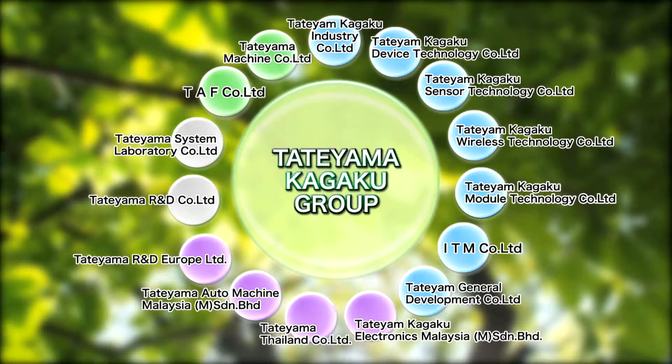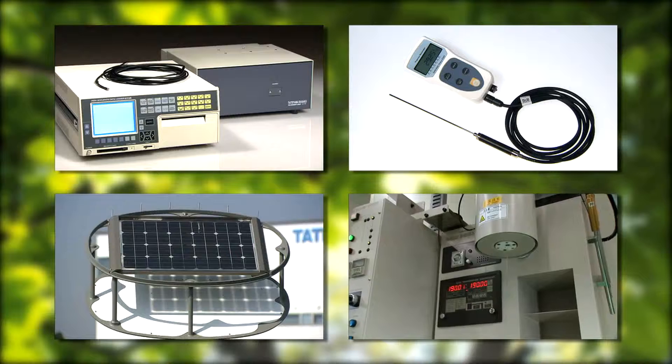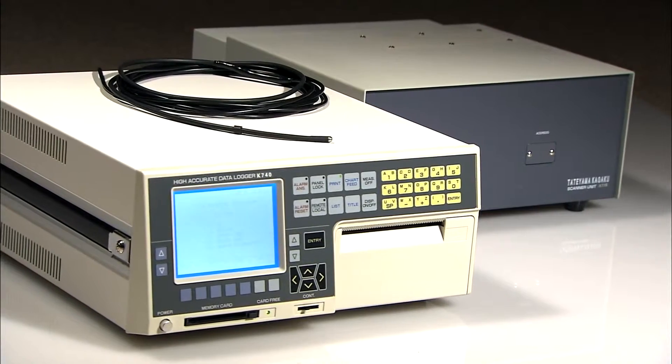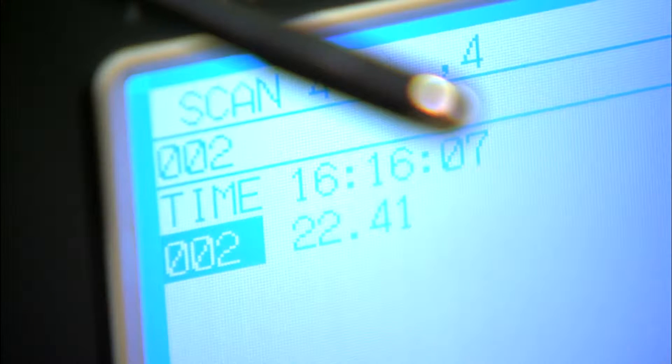Tateyama Kagoku Module Technology has applied high-density packaging technology, accumulated over the years, to commercialize compact modules in the development and manufacturing of unit devices for industrial equipment. Furthermore, Tateyama Kagoku Module Technology develops and provides products with a focus on temperature measurement through utilization of the latest technology, existing products and other resources from the group.